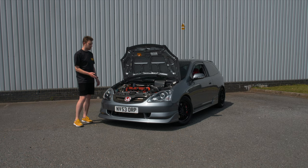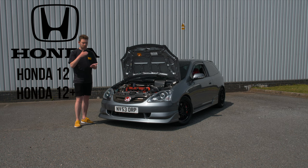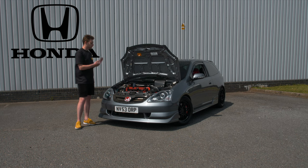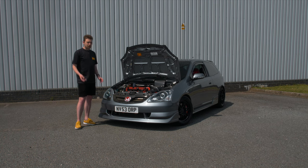For servicing, there are a few options depending on your preference. I currently take this car straight to a Honda dealership. They offer two packages: the Honda 12 and the Honda 12 Plus. If you're running an induction kit like I am, the 12 Plus doesn't really become worth it as they do a filter change and a couple of other things you won't need. I usually go for the Honda 12 service — your basic service, with an oil change and a full checkover, though no spark plugs. The last time I had one done it was £250, and it includes AA breakdown cover.